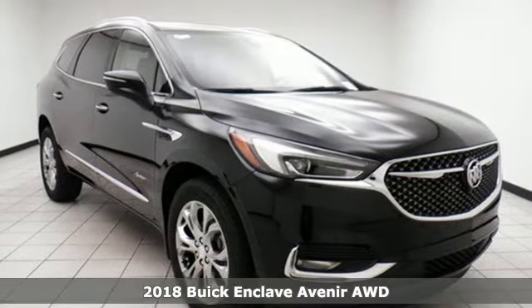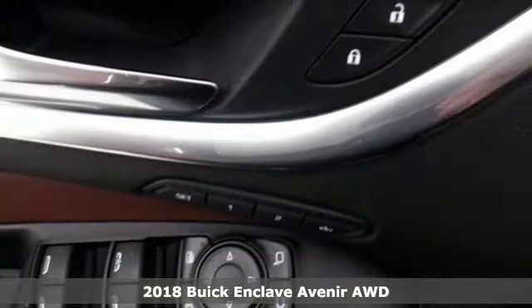Here's a 2018 Buick Enclave. Buick — expect more than you'd imagine.